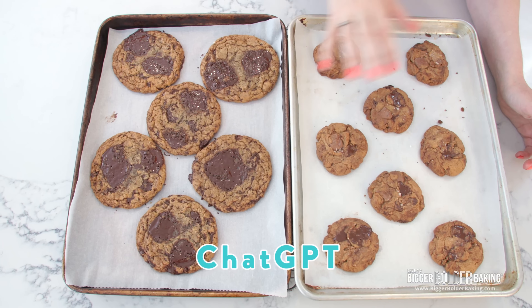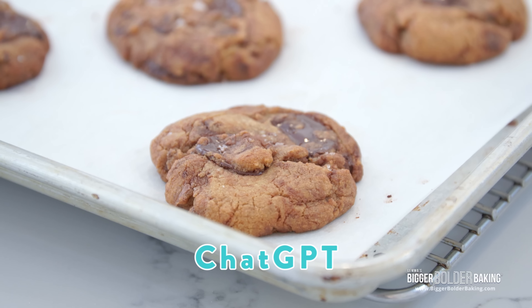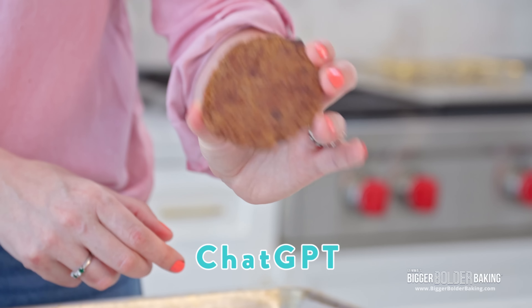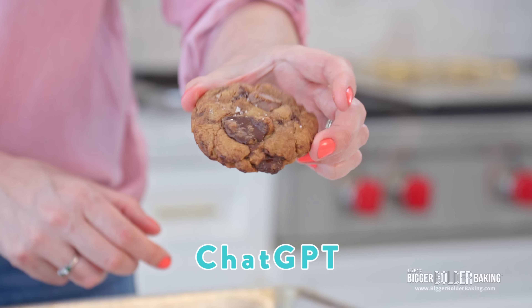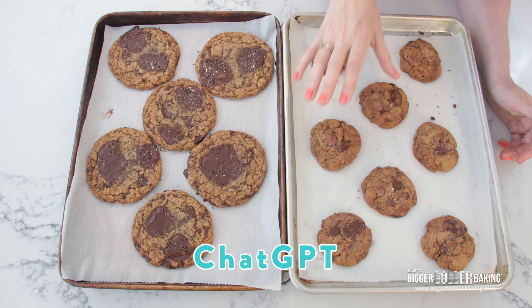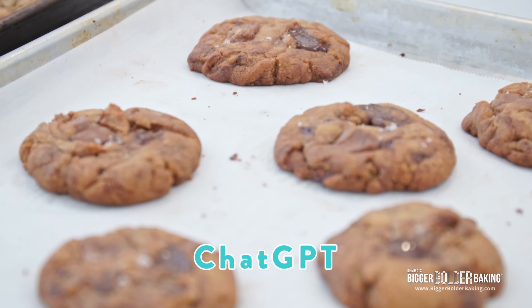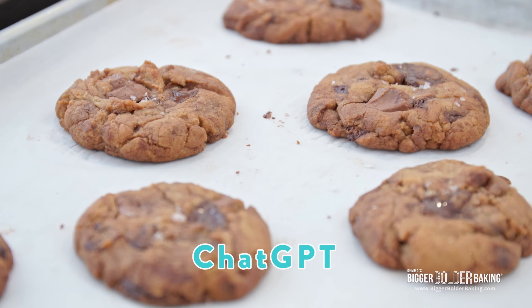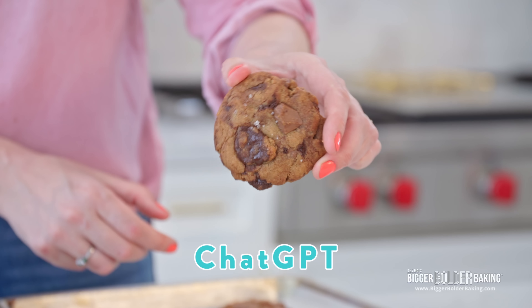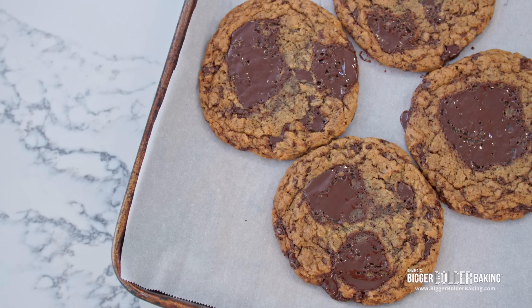There is a big difference in the look. These didn't spread very much at all — they stayed really thick, and the dough is a little bit darker because of the different types of chocolate and the browned butter. With these two cookies, the real tell will actually be in the flavor and the texture. There is bread flour, three different types of chocolate, baking powder, and browned butter in the AI cookie — you'd think the flavor would be a bit superior.